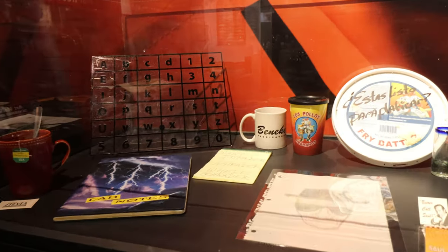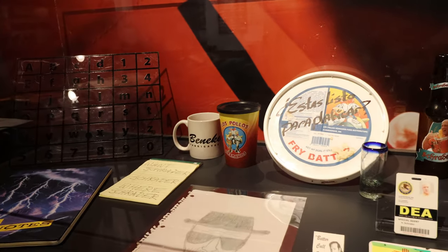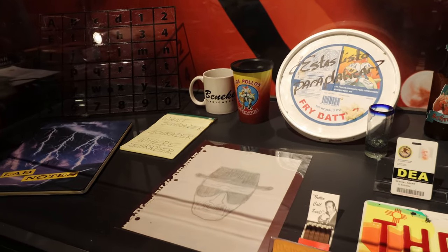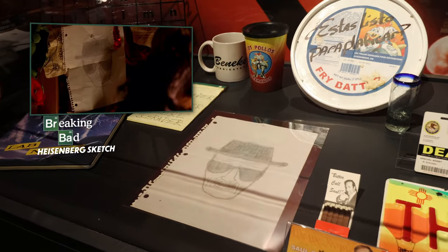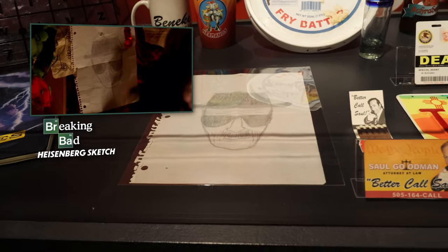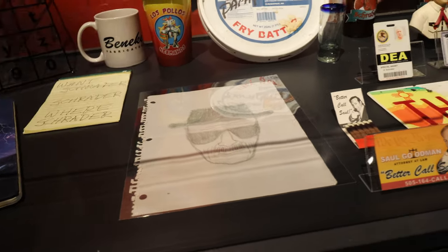I know there's a lot of Breaking Bad fans. I'm not necessarily a fan of the show — I've watched a little bit of it. I'll go back and watch it because I know it's one of the great ones. But you've got the Heisenberg drawing here. I mean, I see this all the time, so I know this is like an iconic prop. Figured a bunch of you guys would really like seeing that.